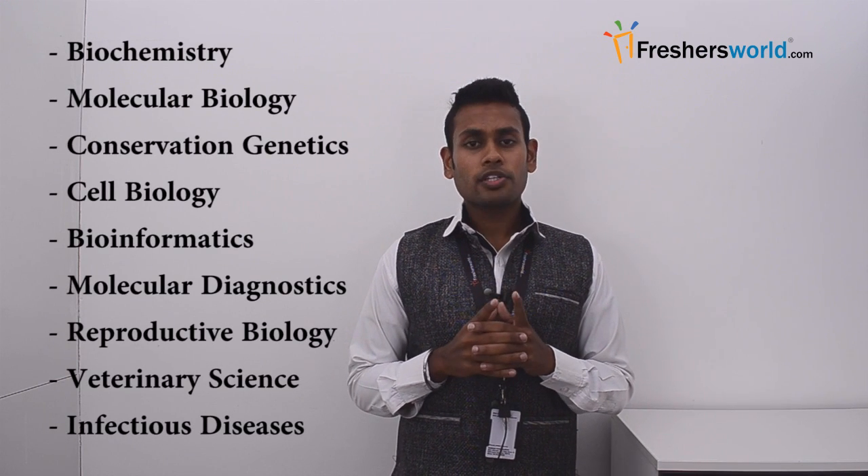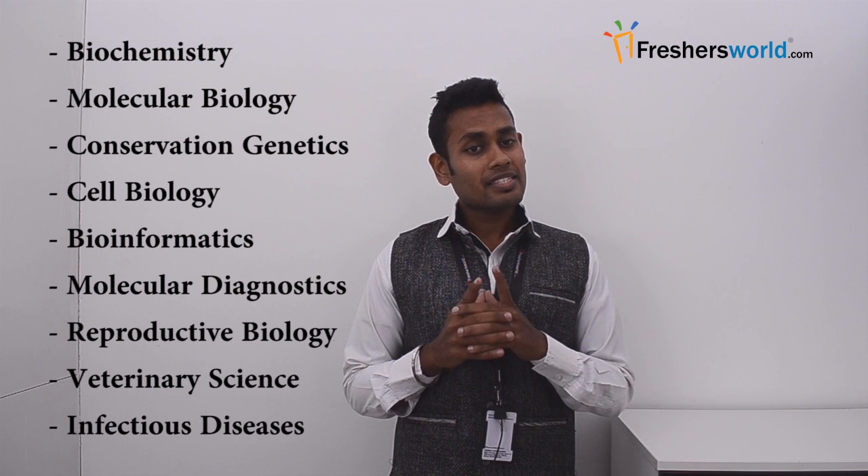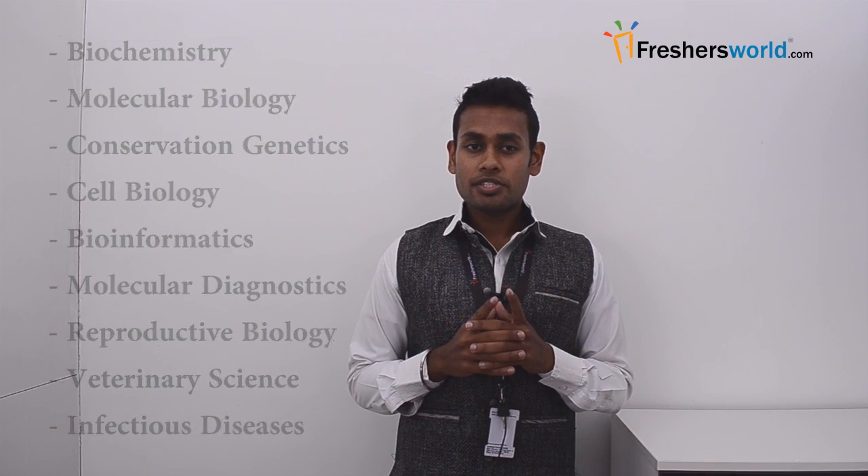Candidates with a postdoctoral degree in any branch of Biological Science — like Biochemistry, Molecular Biology, Conservation Genetics, Cell Biology, Bioinformatics, Molecular Diagnostics, Reproductive Biology, Veterinary Science, Infectious Diseases, and other related areas — are usually selected for research associate positions.